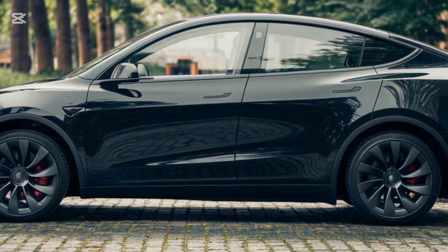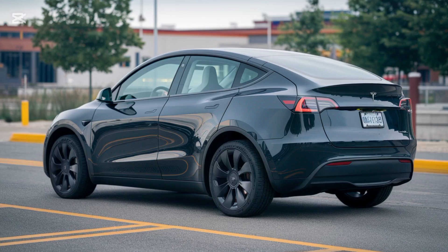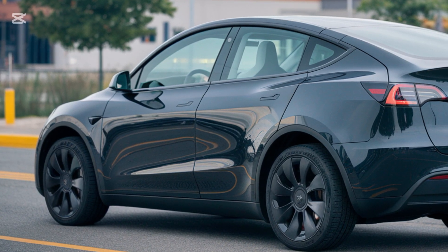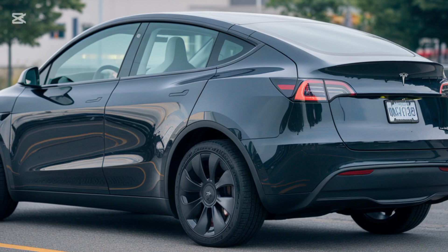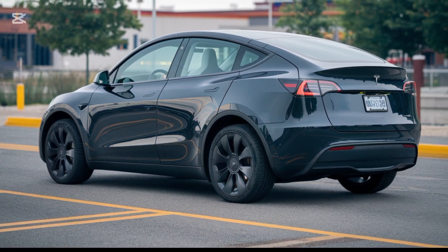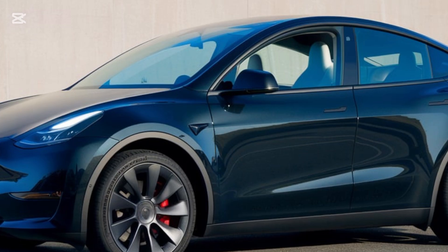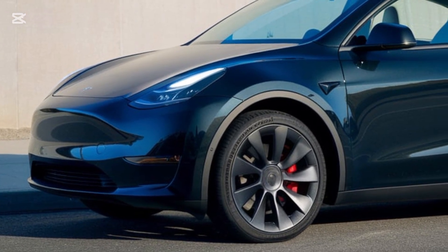Finally, let's talk pricing. The 2025 Model Y starts at $49,990 for the base model, with the long-range coming in at $54,990 and the performance variant priced at $59,990. While these prices might seem steep, the Model Y qualifies for various federal and state EV incentives, making it more accessible for many buyers. Add in the long-term savings on fuel and maintenance, and it's easy to see why the Model Y is one of the most popular EVs on the market.